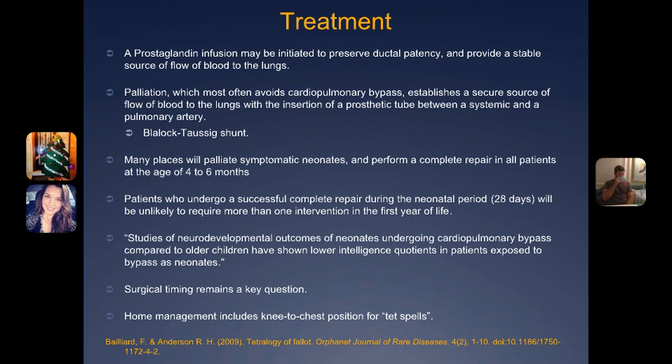There are two options: the palliation option and the full surgical repair. The palliation avoids cardiopulmonary bypass surgery and establishes a secure source of blood flow to the lungs without having the neonate go under bypass. Usually they use a Blalock-Taussig shunt, which is a prosthetic tube placed between the systemic and pulmonary artery to ensure an adequate amount of blood flow is getting through.